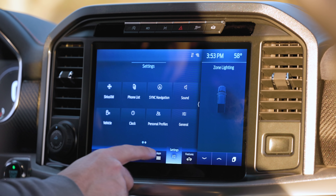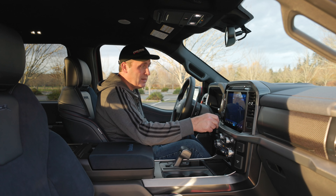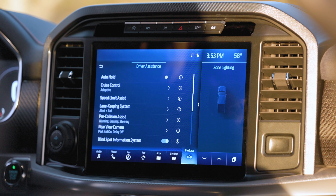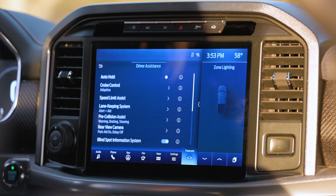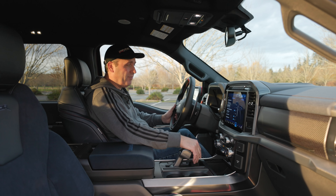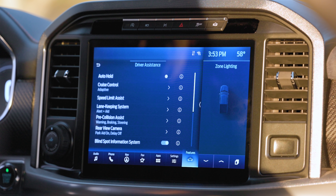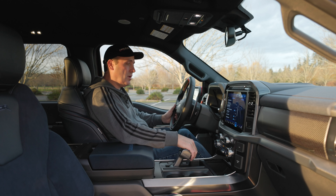Right off the bat, we have really nice navigation, lots of apps, lots of settings, and lots of features including driver assistance. This thing comes fully packed: adaptive cruise control, speed limit assist, lane keep assist, blind spot information, parking sensors, cross traffic alerts, rear view camera, surround view — you name it, it's in this truck.